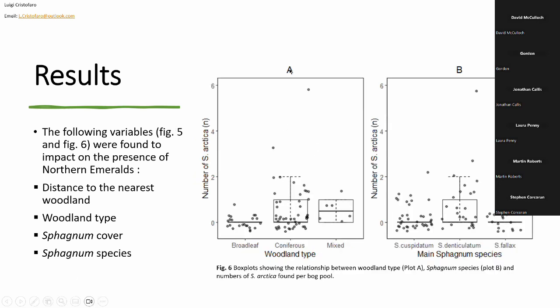In Boxplot A, there is a very clear preference for northern emeralds to be found near coniferous sites, and also somewhat near mixed sites, but very little presence found in broadleaf sites. In Boxplot B — which was a new correlation never observed before as far as I'm aware — we found that northern emeralds seem to occur more in pools filled with Sphagnum cuspidatum or Sphagnum denticulatum compared to other sphagnum species. In drastic contrast, we found no individuals whatsoever in pools filled primarily with Sphagnum fallax — this was entirely zero.